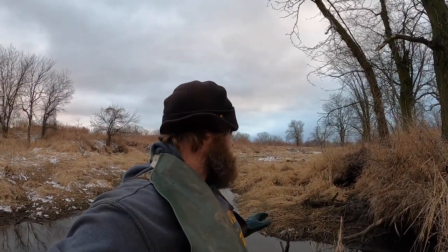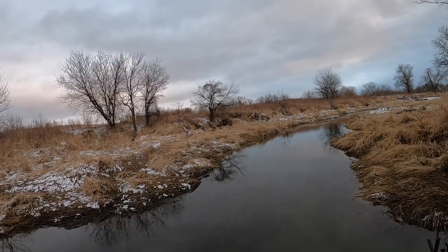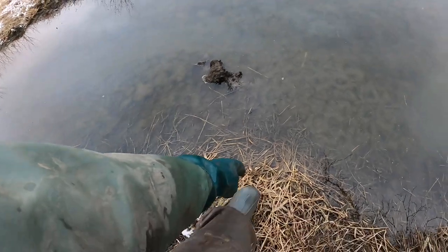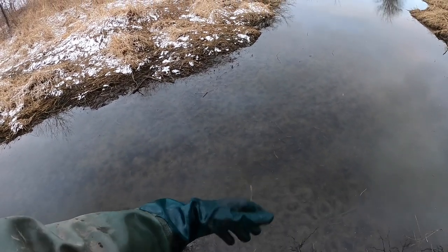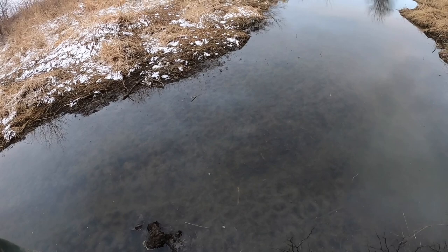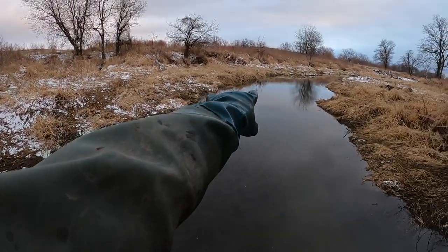Well guys, I hope you enjoyed that video. I've set some beaver traps — got some 330s out and some drowner sets out. Hopefully you guys learned a little bit from those drowner sets. If you can figure those drowner sets out, you'll hammer some beavers especially when you're trapping areas with tons of bank dens. I do not have enough 330s to cover all those bank den holes, so those drowner sets will really help you guys. You can set them so quick and fast — it's honestly probably the more lazy route but I think it's the smarter route personally.